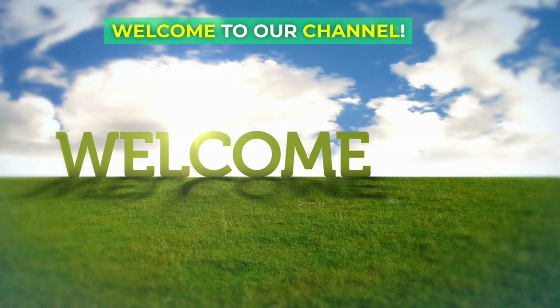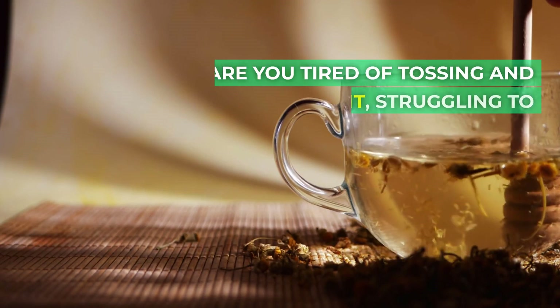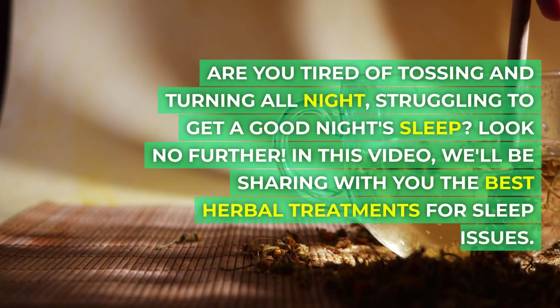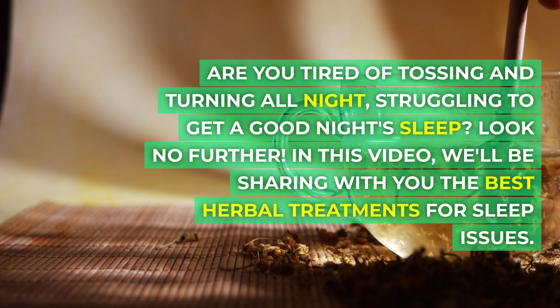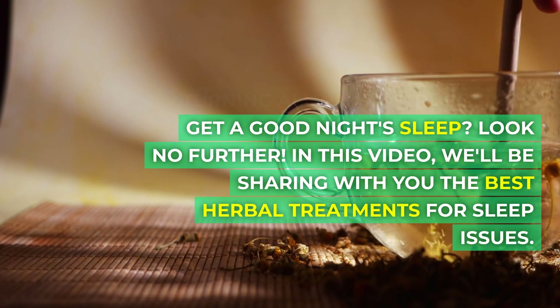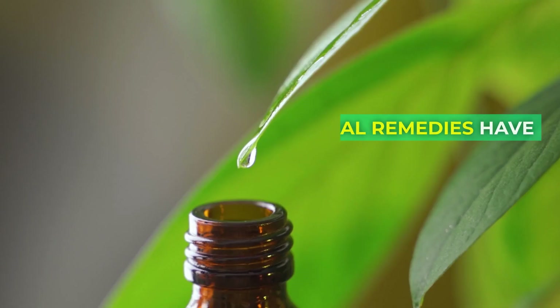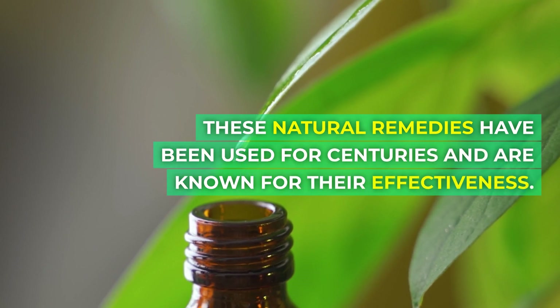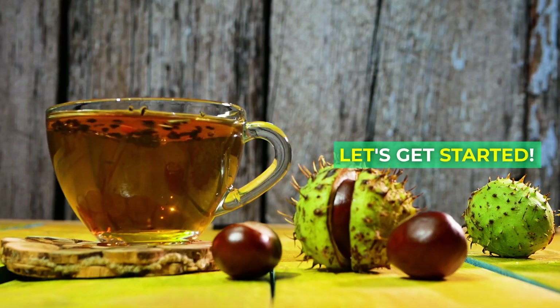Welcome to our channel. Are you tired of tossing and turning all night, struggling to get a good night's sleep? Look no further. In this video, we'll be sharing with you the best herbal treatments for sleep issues. These natural remedies have been used for centuries and are known for their effectiveness. So, let's get started.